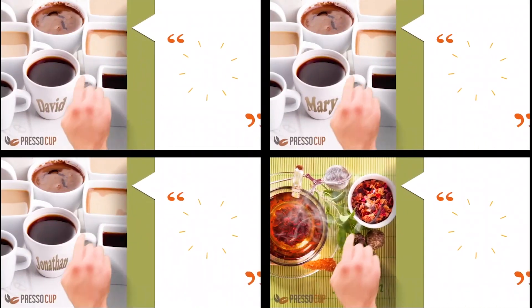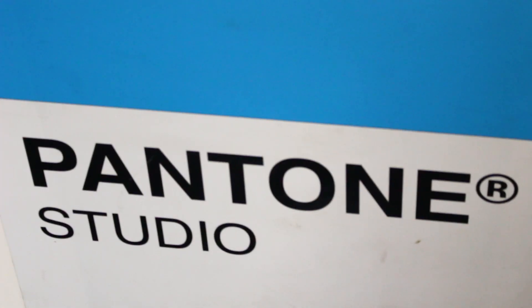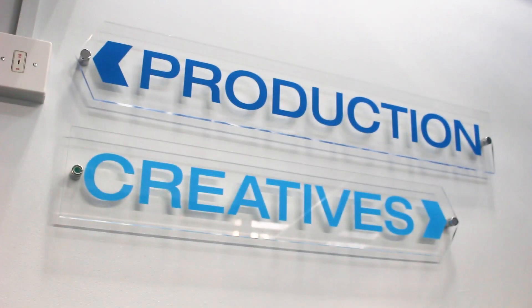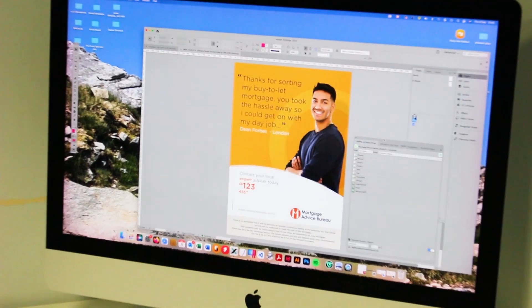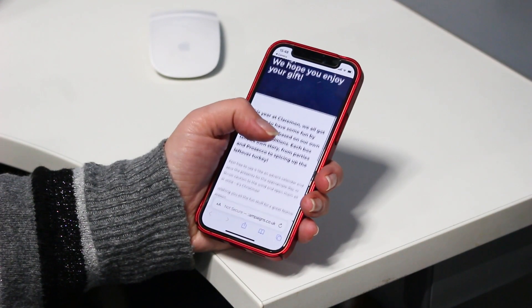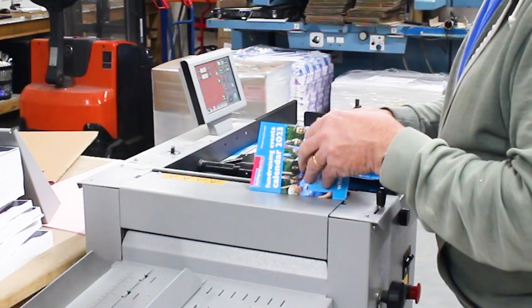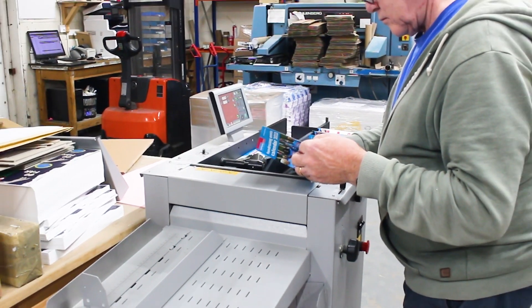I'm really excited about the new technology that XMPI are bringing out — the video campaigns. We're going to be looking into starting them; we're just doing a trial at the moment, and I think there are many applications for that technology. What we didn't realize was that we had the technology to do something with direct mail all within the XMPI package, so we talked through that and have used it on a couple of occasions now as we're just getting into the direct mail market.